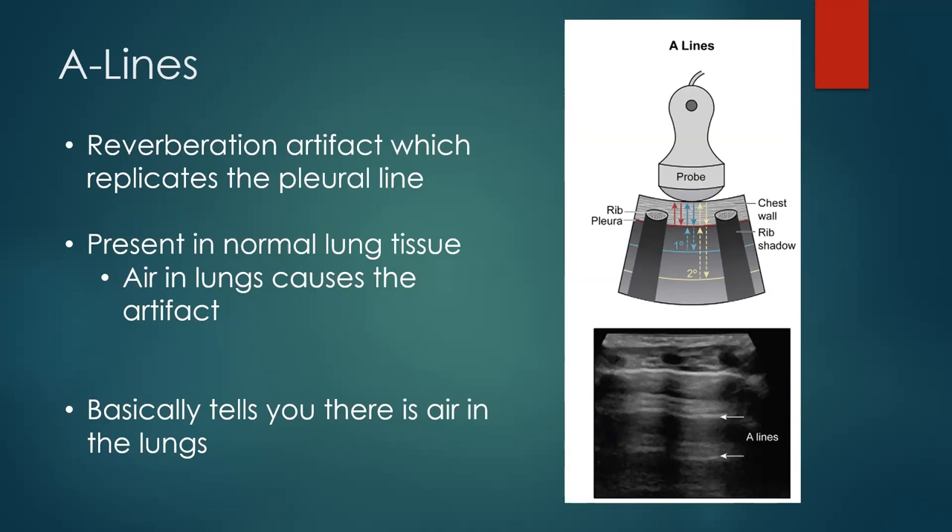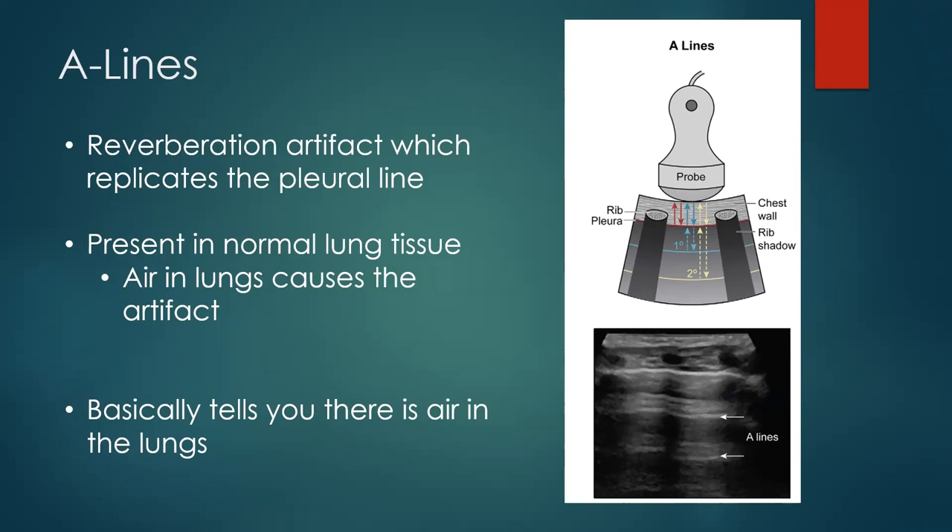A lines are a reverberation artifact. That difference in tissue between soft tissue and the pleura creates reverberation, giving you that bright white line. Much like harmonics in music — when you play a note there are multiple instances of it — those sound waves get repeated, so you see artifacts that look like additional pleural lines. A lines are a normal finding. They tell you there's air in the lung, because that air creates the reverberation artifact, producing multiple A lines that look exactly like multiple pleural lines.